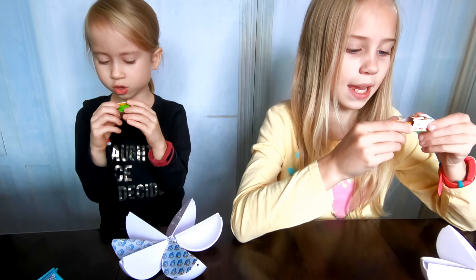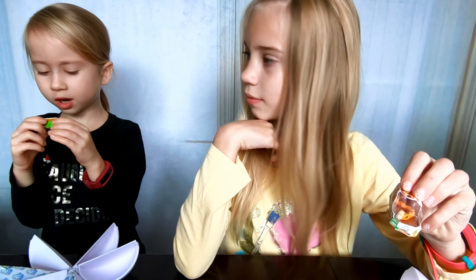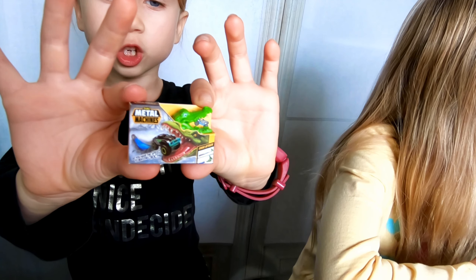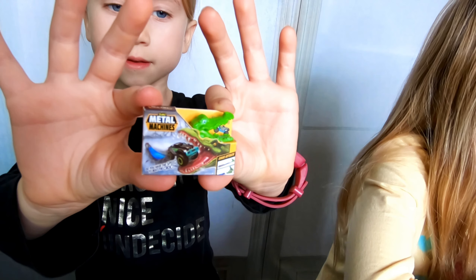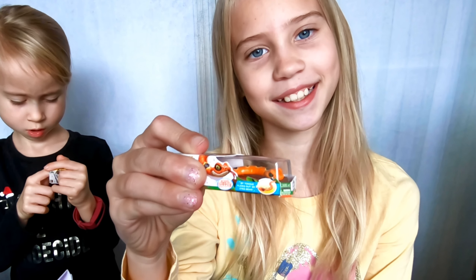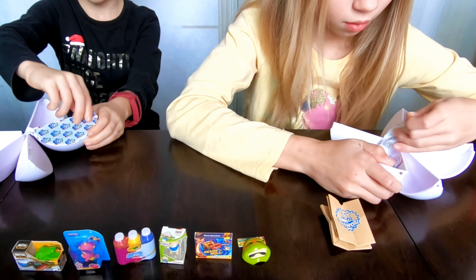And I got two shopping bags. Check this out — a snakey! Ew, it's a crocodile that eats a car. I got a Zuru Metal Machines Croc Attack!